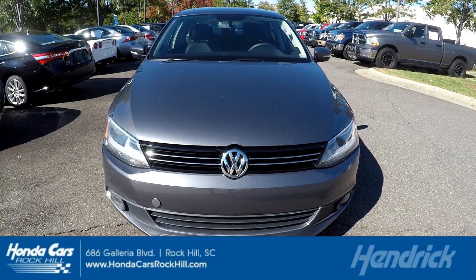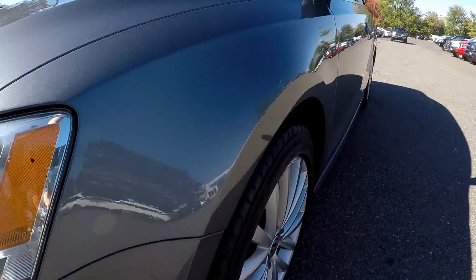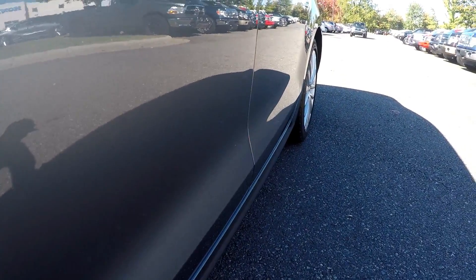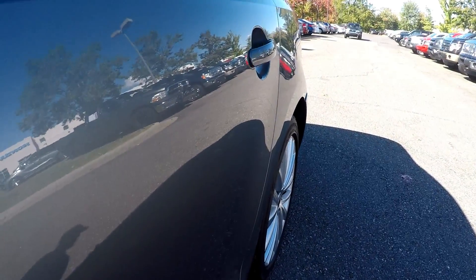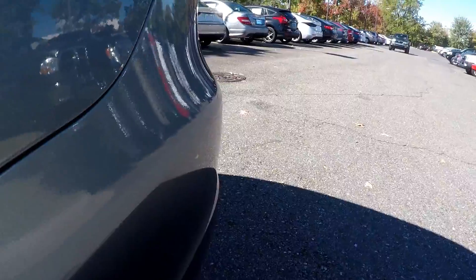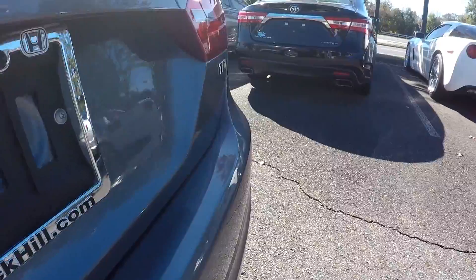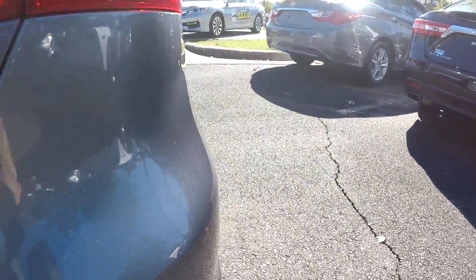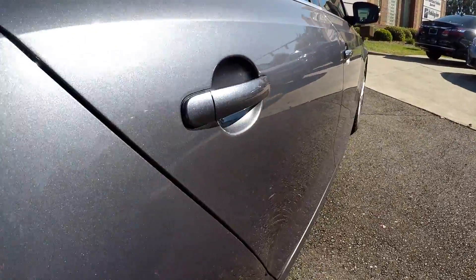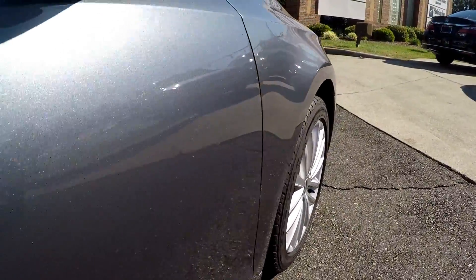2014 Volkswagen Jetta TDI coming around the driver's side. We were looking over the paint, found a few little thin rock chip spots up and down the sides. No major dents to speak of, just some common road wear, a little bit of light scuffing at the trunk, and some real thin marks on the passenger side as well.